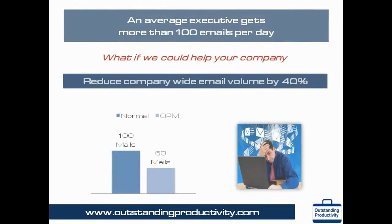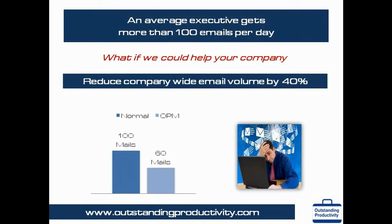An average executive gets more than a hundred emails per day. If it takes only one minute just to read an email — and we are not even talking about doing the work associated with the email — then it is a hundred minutes per employee per day just to read emails. With OPM we can help you reduce company-wide emails by 40 percent while improving the quality of communication. That is 40 minutes per employee saved daily in processing emails, every single day.